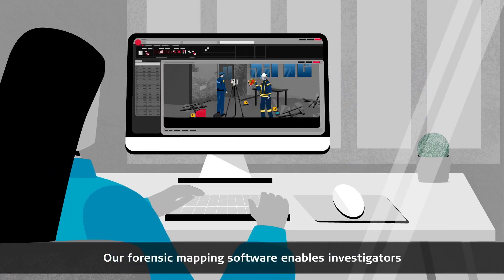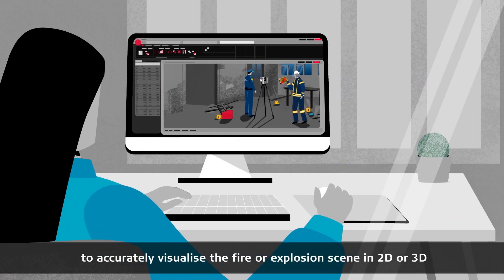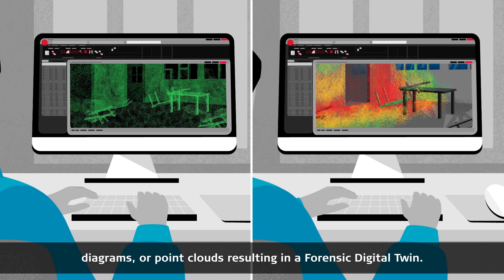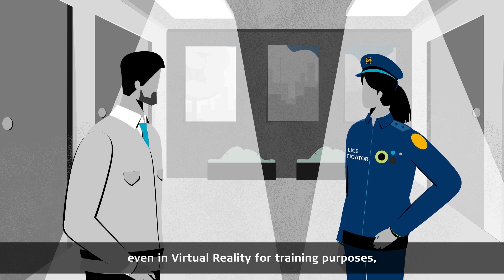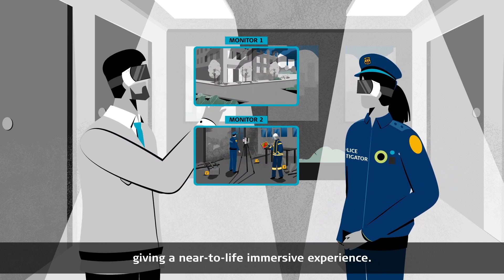Our forensic mapping software enables investigators to accurately visualise the fire or explosion scene in 2D or 3D and create fly-throughs, diagrams or point clouds, resulting in a forensic digital twin. Realistically visualised fire scenes can be flexibly used even in virtual reality for training purposes, giving a near-to-life immersive experience.